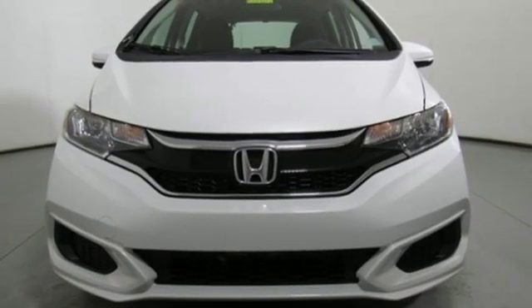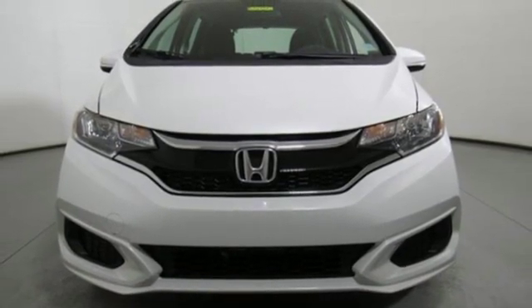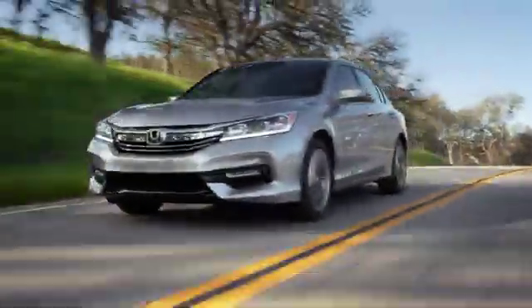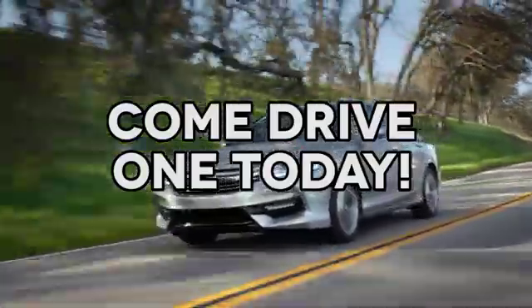If you've been waiting for the perfect time for a test drive, the time is now. Experience it today. At AutoPark Honda, we have hundreds of new and pre-owned Hondas to choose from. Come drive one today.